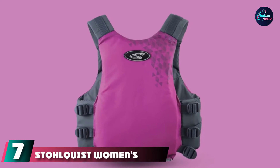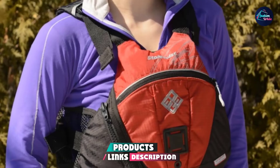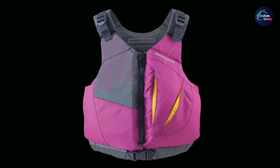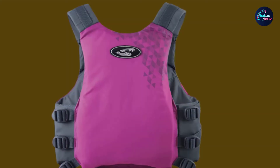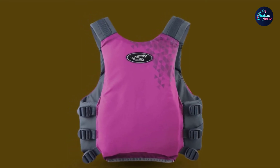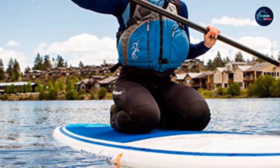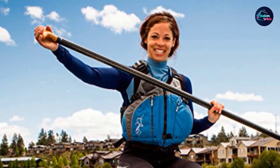Moving on to number seven: the Stolquist Women's Escape PFD. Choosing a PFD that fits properly will help keep you safe — it should fit snugly without feeling too tight or restrictive. We recommend measuring the widest part of your chest and using the manufacturer's sizing chart. This PFD is ideal for teens and petite women, offered in X-small or small size, fitting anyone with a chest between 28 and 34 inches. The short back panel won't get in your way when sitting, and adjustable shoulder straps ensure a snug fit. Three adjustable buckles on each side plus a waist belt with a front buckle keep the vest in place. A layer of lightweight foam delivers optimal buoyancy without restricting your movements.